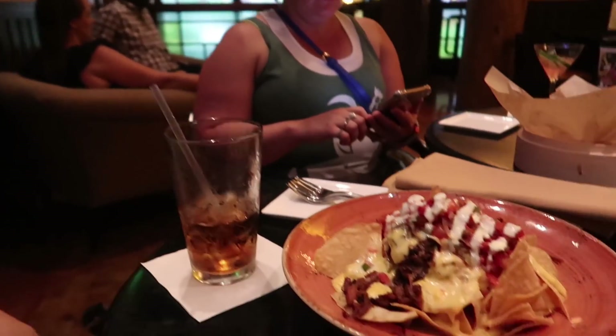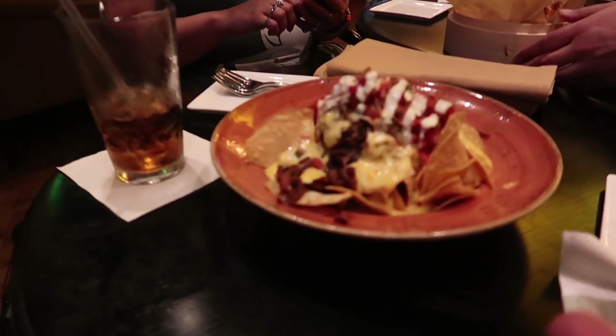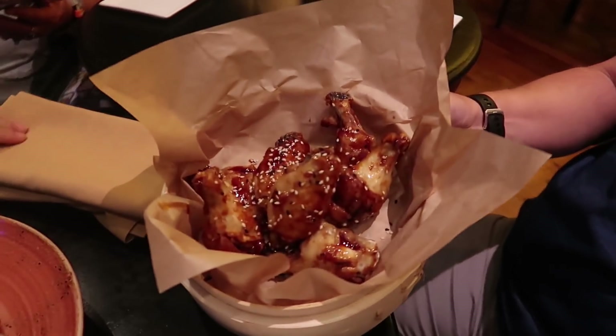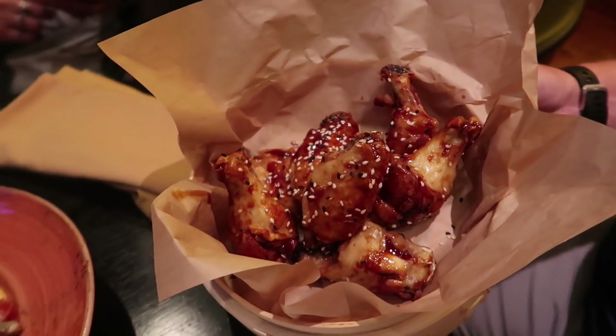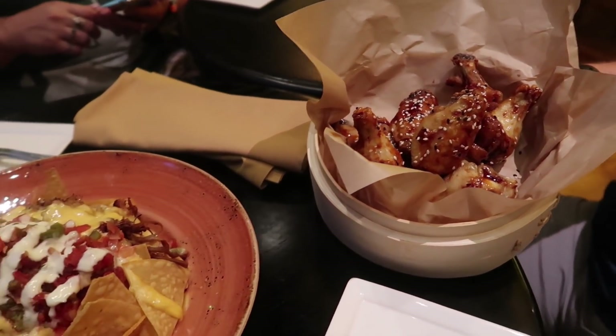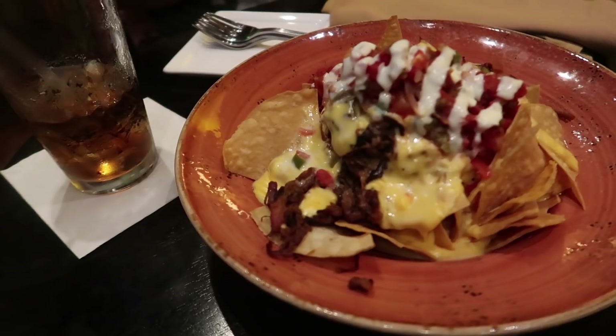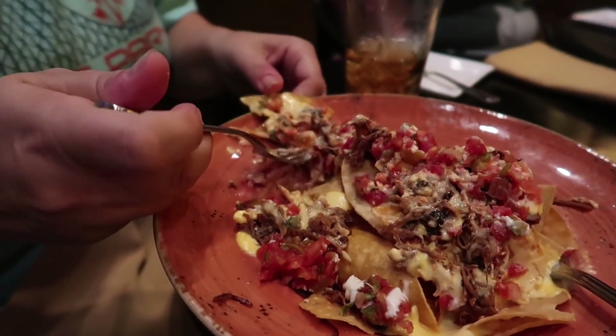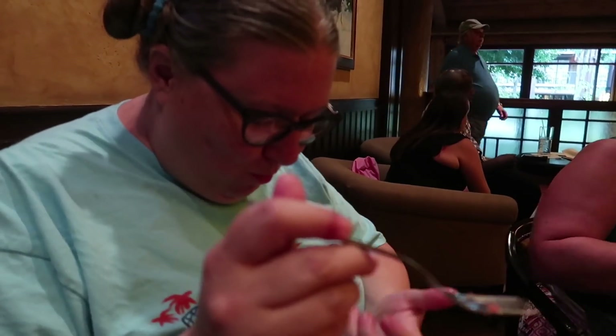The scallion-less nachos are here - they look so good. This is actually a really decent portion, though there's a very small amount of sour cream. We forgot to ask for extra. Look at how good the wings look - the sesame seeds! They smell amazing. They're Asian wings. These nachos are amazing, so good. The burnt end pork is delicious. We've moved on to our wings - look at the number we did on the nachos.